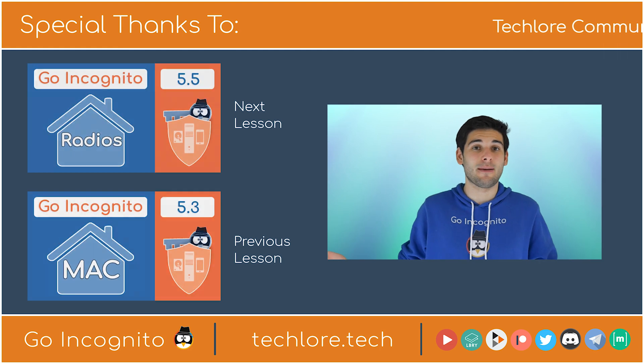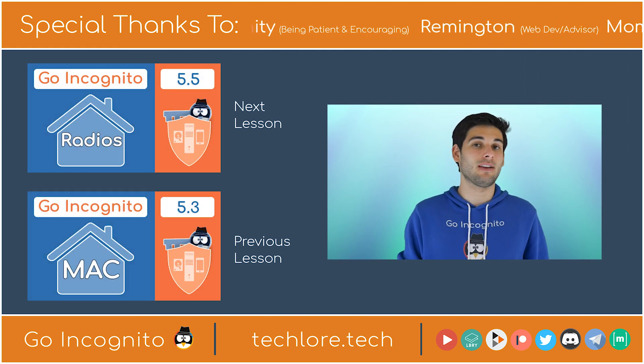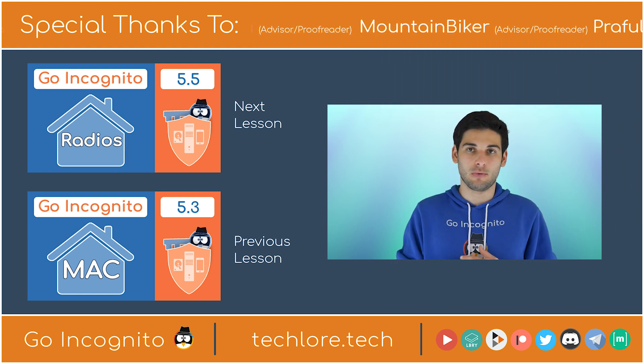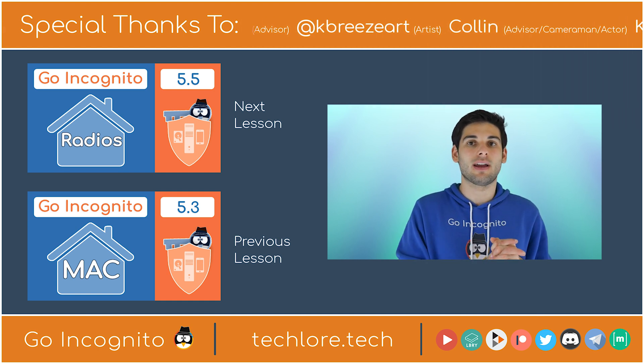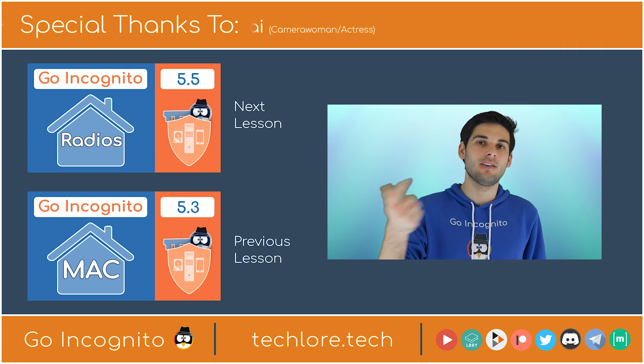That is all I really have to say about routers and networks. They aren't crazy complex, and it's one of those important devices to lock down, so make sure you're implementing this as soon as possible. The next lesson will talk about radios, how they're used to track you, and what you can do about them. Thank you for watching, and I'll see you in the next lesson.